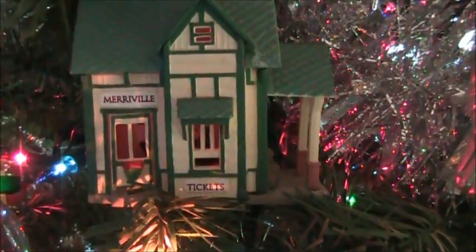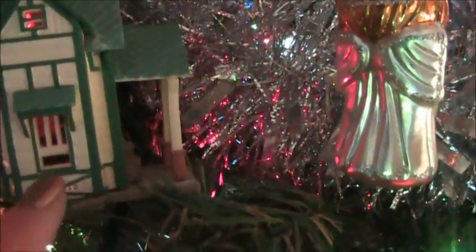So another one of my favorites is this one. I think this one is so cute. I don't know if you can tell, but inside this little house there's actually like people in there. It's supposed to be a train station — you can get like tickets and everything. I just think it's so cute. I'm not sure where Maryville is, but it's supposed to be like a train station, and it's cute.